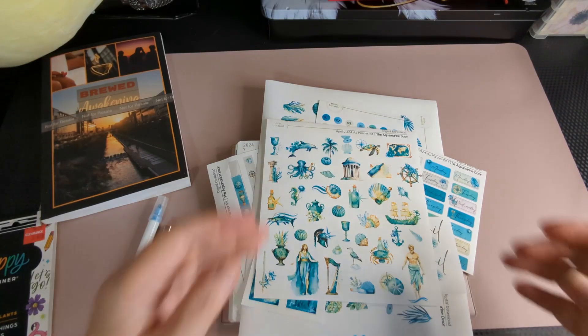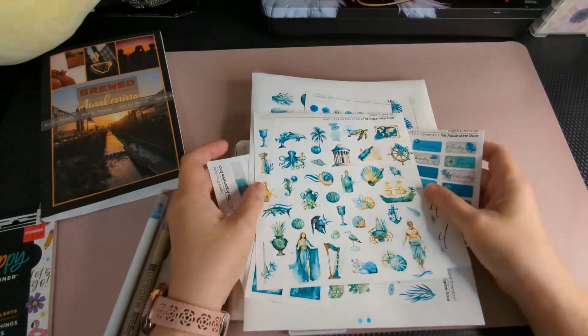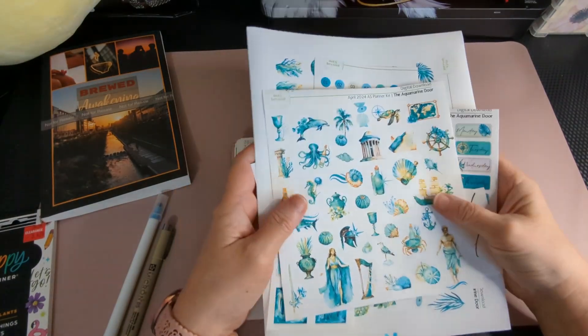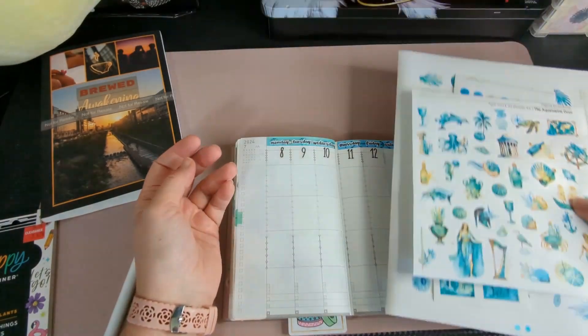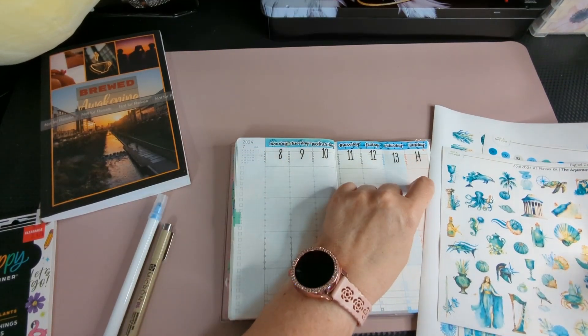Hi, welcome to Coffee Plans. I'm Beth Coffey, and today we're going to have another loop group video for you. This week we'll be planning the week of July 8th through the 14th, 2024.